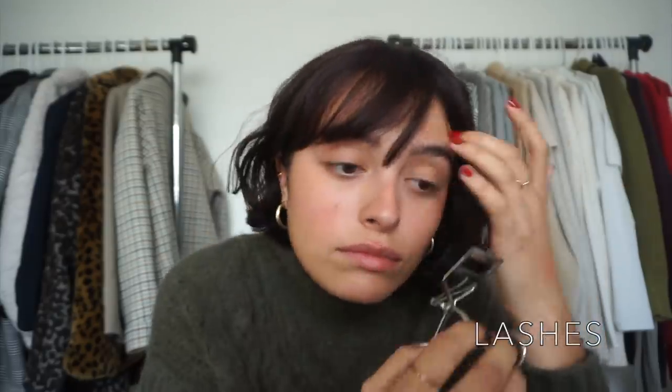After that I'm going to curl my lashes and put on some mascara — just a light coat, I want it to look like I'm barely wearing any. By the way, this is the elf length and volume mascara.